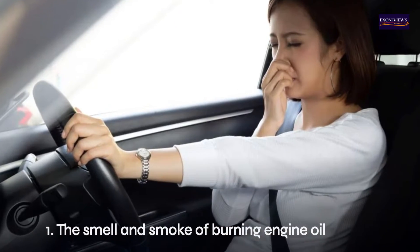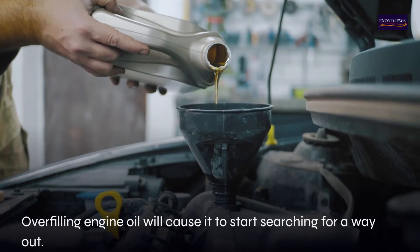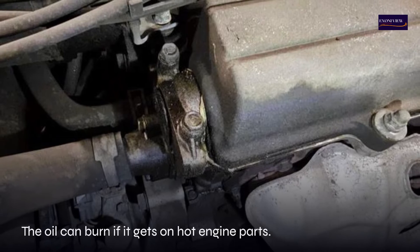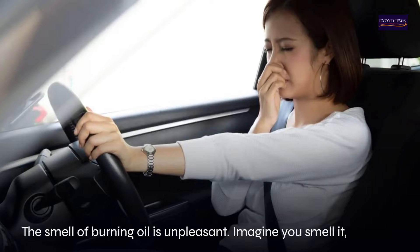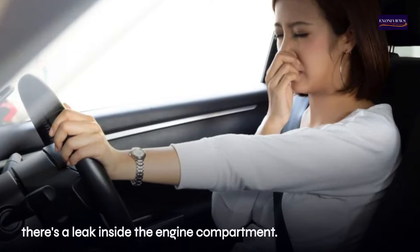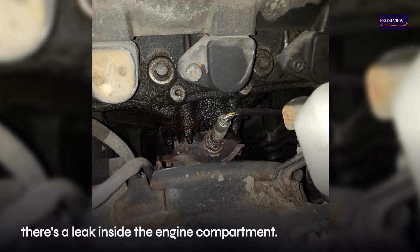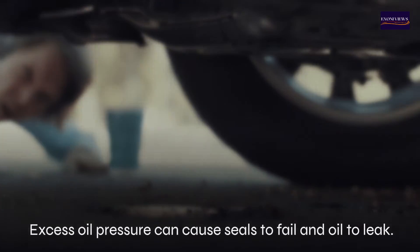One: the smell and smoke of burning engine oil. Overfilling engine oil will cause it to start searching for a way out. The oil can burn if it gets on hot engine parts. The smell of burning oil is unpleasant — imagine smelling it from a leak inside the engine compartment.